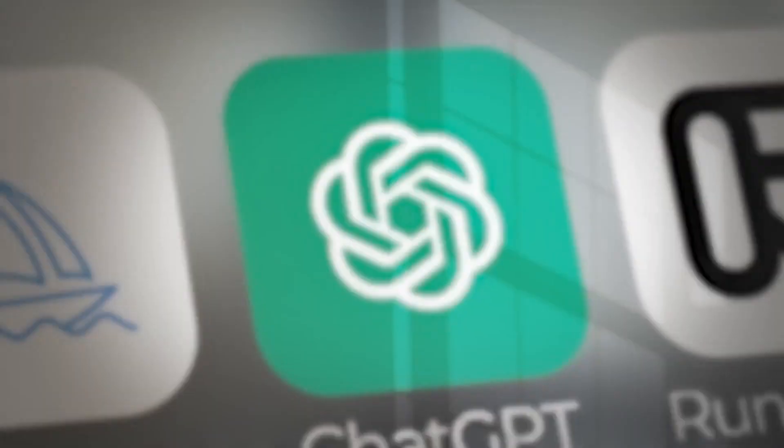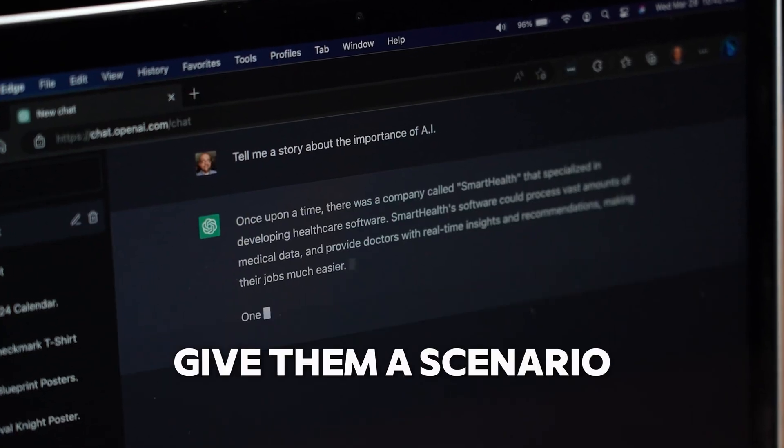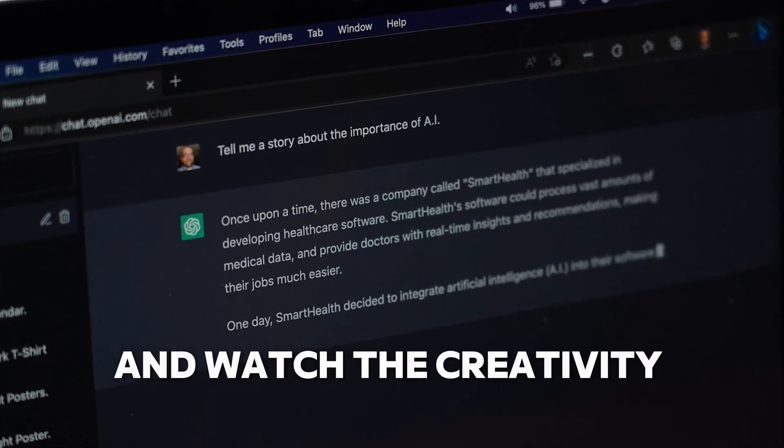Two: creative brainstorming. Ever hit a creative block? AI can come to the rescue. AI tools like ChatGPT and DALL-E can help spark new ideas. Give them a scenario and some data and watch the creativity flow. They're perfect for the discover and develop stages of the Double Diamond framework.